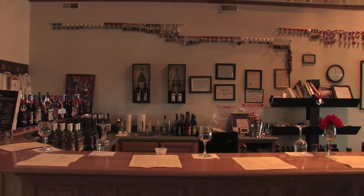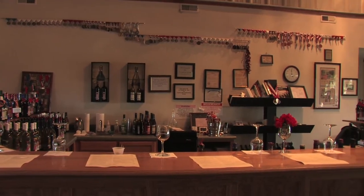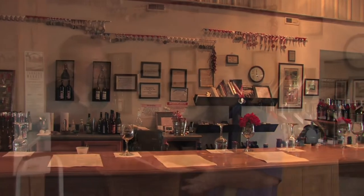If somebody's interested in wine, what can they get here? Well, you can get everything from dry reds, our dry whites, our Chardonnay, and the sweeter whites, the berry wines, all the way into our port which is considered a dessert wine. So you've got a little something for everybody.